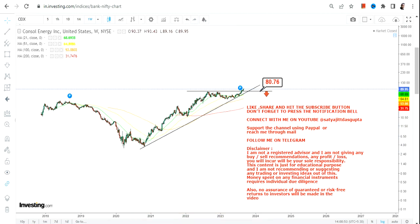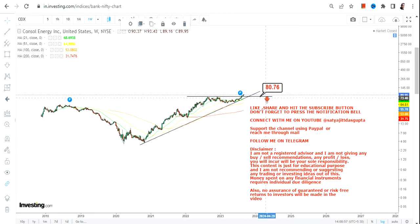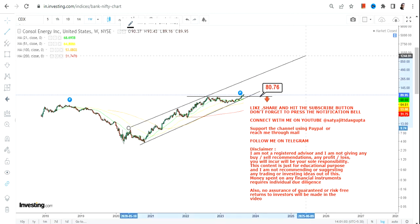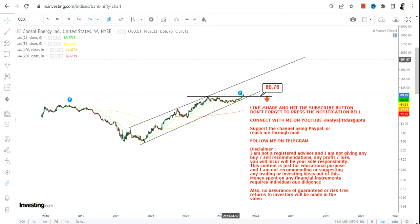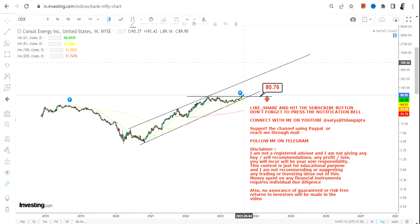Moving forward, because CEIX has made a fresh up move above $80.76, this level is going to be your point of reference. And if the stock continues to trade and sustain above $80.76, or let's say $81 or more, you will see a new move or the stock will continue further on the upside.